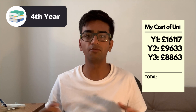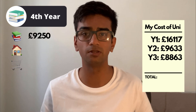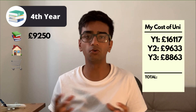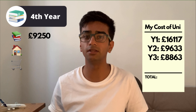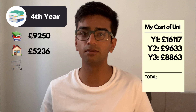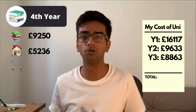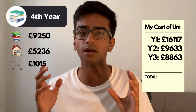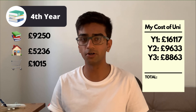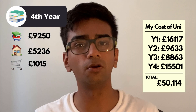Now on to my fourth and final year. Having received no discounts or bursaries, my tuition fee was the full £9,250. However, my accommodation in my final year was the cheapest of all — the total cost was £5,236 for the full academic year. My groceries again came to £1,015, making the total expenditure for tuition fees, rent, and groceries in my fourth year £15,501.